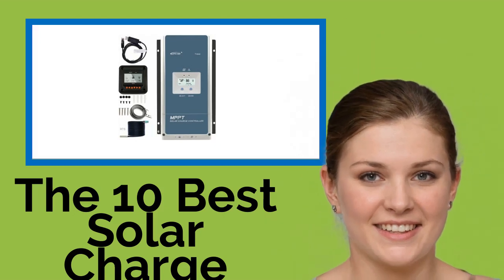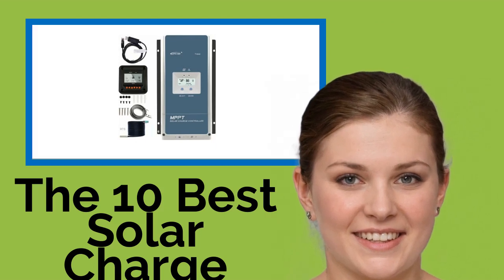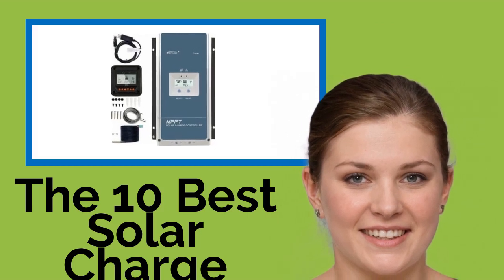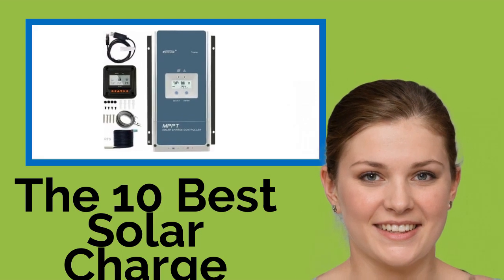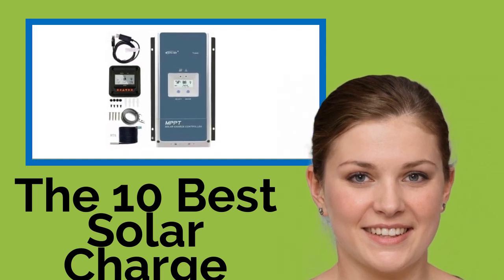The 10 Best Solar Charge Controllers. Solar power systems can be quite sophisticated, and several components need to be in place to keep them performing properly. One of these is a charge controller, which manages the electric current going to the battery bank from the panels. Here we rank these devices for functionality, safety features, reliability, and price.